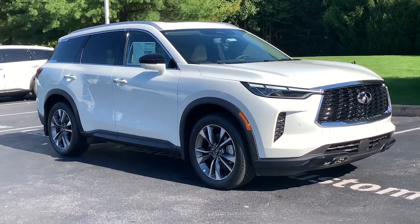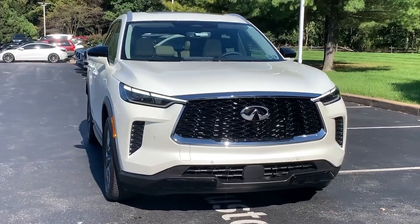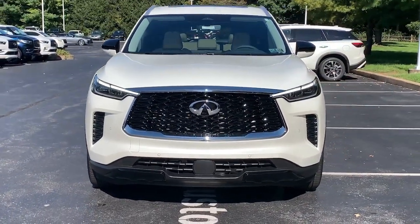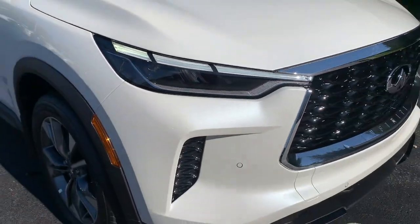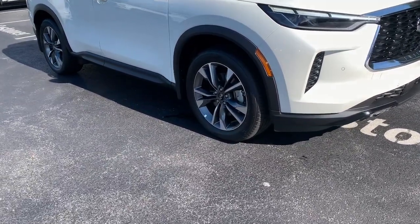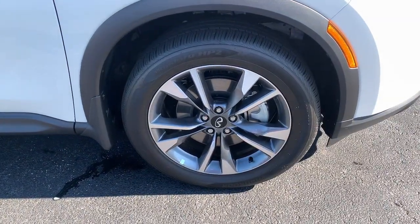Get a feel for the 2024 Infiniti QX60. Enjoy every adventure to the fullest in this safe and luxurious QX60. From its driver-assist tech, to its soothingly peaceful cabin, to its flexible cargo space and powerful performance, this premium SUV makes travel a delight.